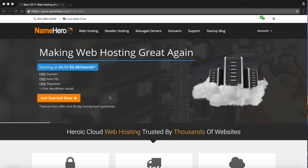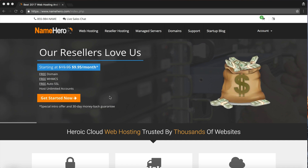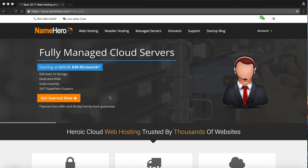Hi everyone, and welcome to NameHero.com. Today I want to discuss and walk you through how our reseller hosting works and how you can use it to either start your own web hosting business or add to your current business. We see a lot of our reseller hosting customers are already web developers looking to add a hosting infrastructure that their clients can use and depend on, using the technology we use here at NameHero.